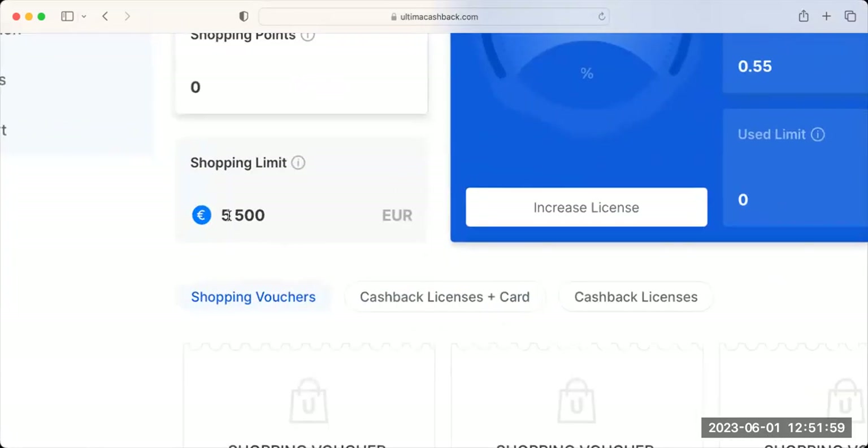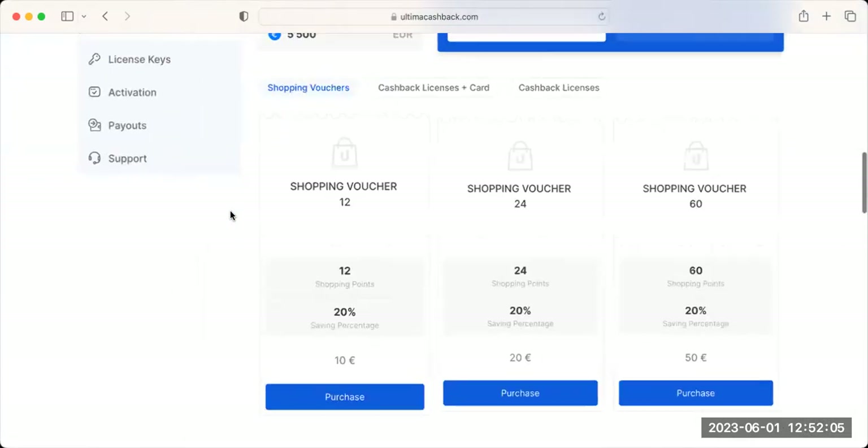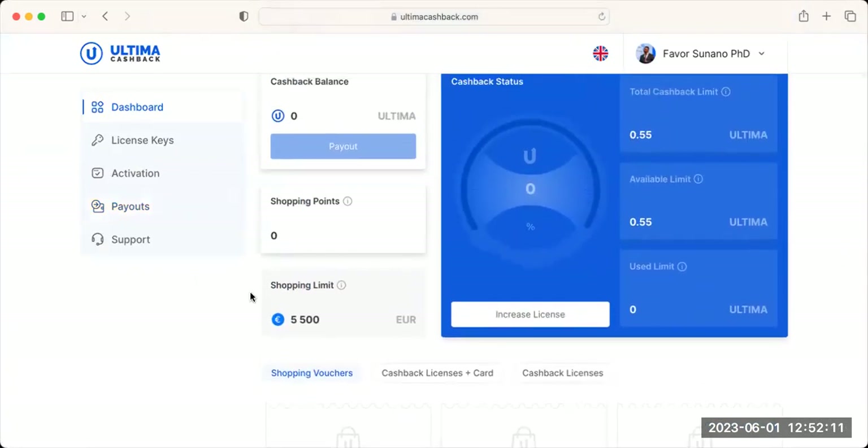My shopping limit is 5,500 euro, which means I can start shopping now. But before I can shop I need to purchase vouchers — this is where you get your Ultima tokens. This is very key; for those who are not minting Ultima tokens, you end up buying expensive Ultima on the market.